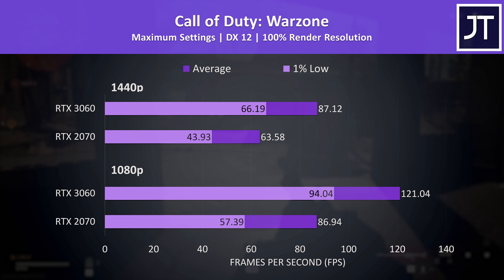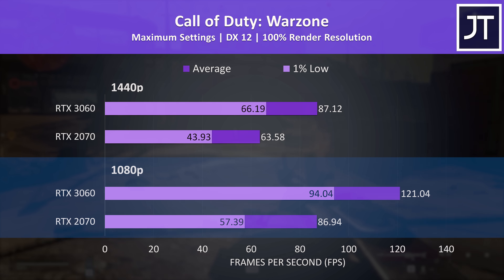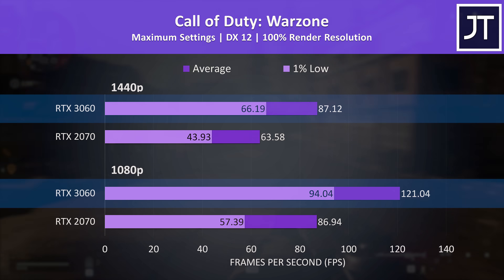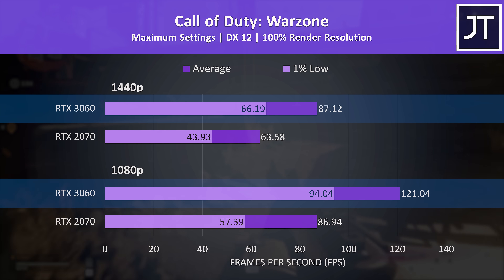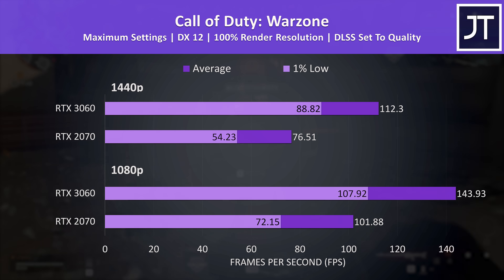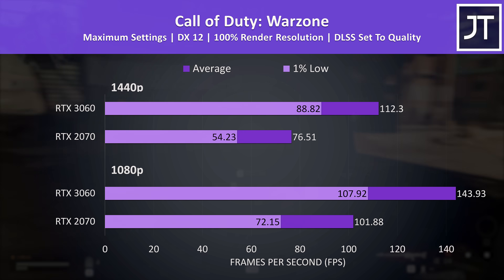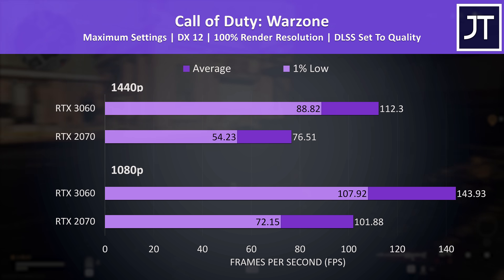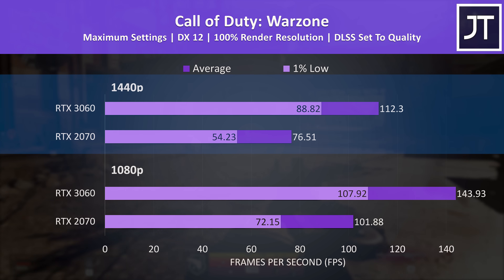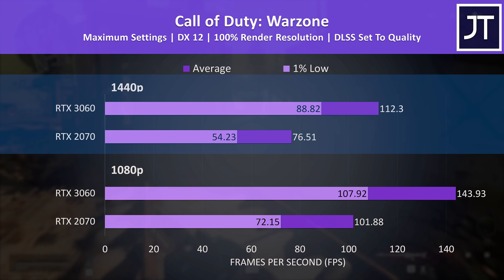Call of Duty Warzone had one of the largest differences between these two GPUs at 1080p, with a 39% higher average frame rate on the 3060 laptop, and 37% ahead of the 2070 at the higher 1440p resolution — another where even the 1% lows from the 3060 were ahead of the 2070's average FPS. With DLSS enabled both laptops get a reasonable performance improvement. The 2070 did feel a bit stuttery with max settings at 1440p without it, and although DLSS wasn't a magical cure, it made it feel noticeably smoother. DLSS is giving a bigger boost to the 3060 though, as it's now 47% ahead of the 2070.